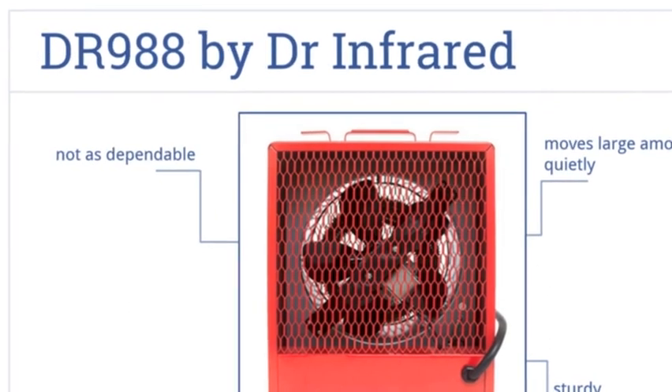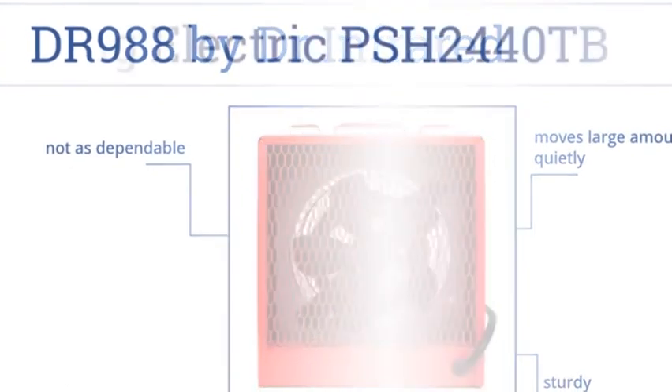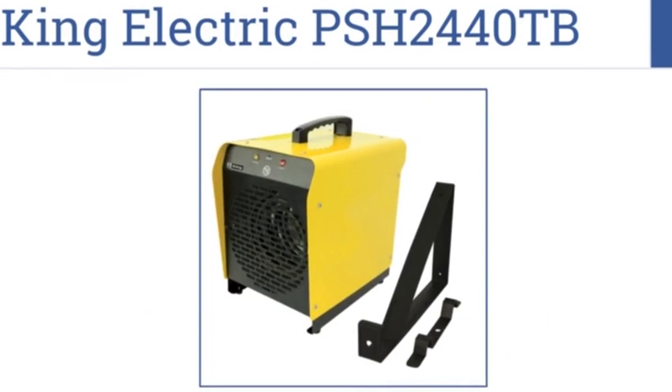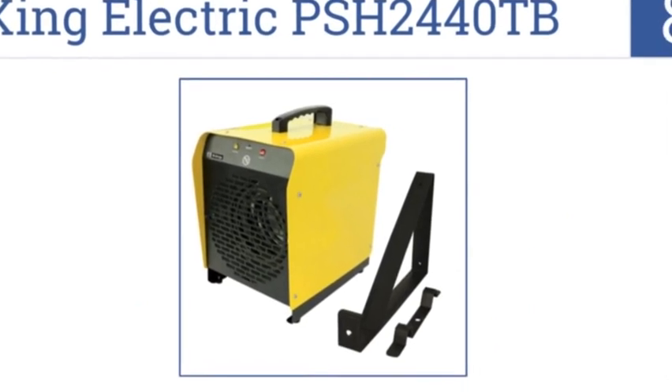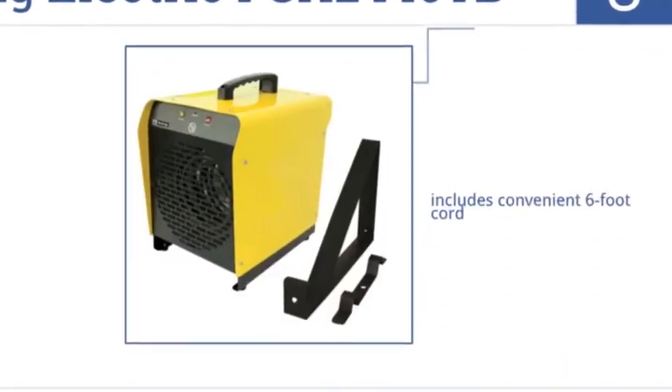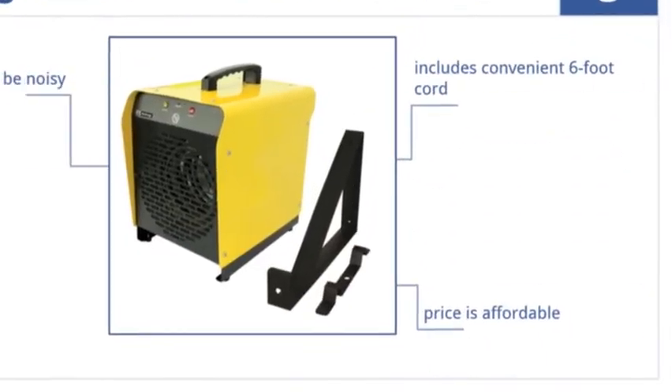Coming in at number eight on our list, the King Electric PSH-2440TB is capable of rotating 360 degrees when mounted, ensuring that no part of your garage will ever be left cold. It comes in at an affordable price and includes a convenient six-foot cord, though it does tend to be a bit noisy.